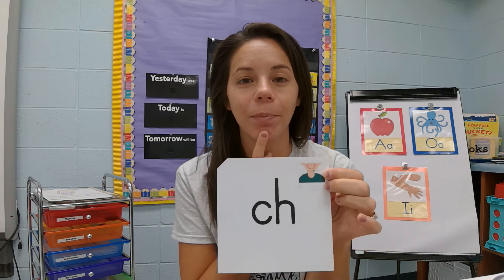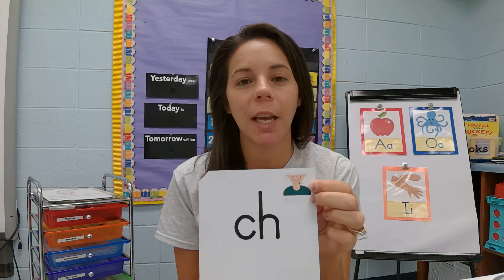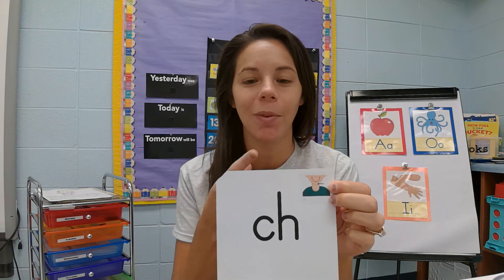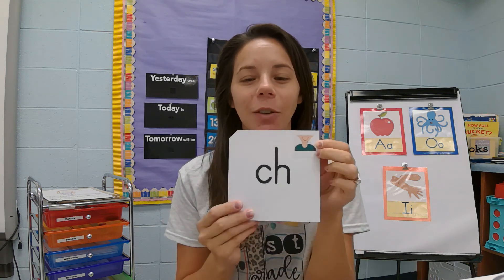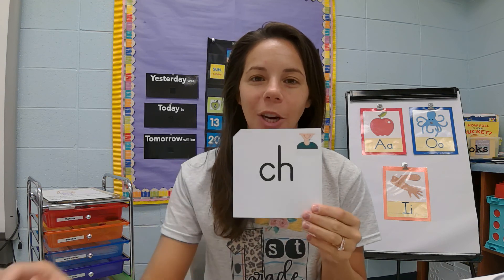All right, do that with me three times. I want you to touch your chin and we'll say it three times as we're saying the sound. Ready? Great job. Just remember, our 'ch' makes one sound when they're next to each other.